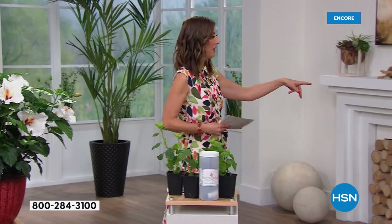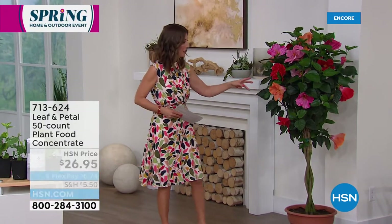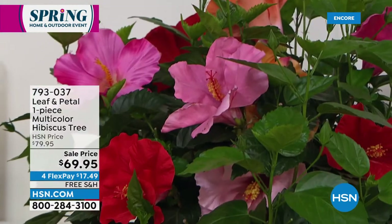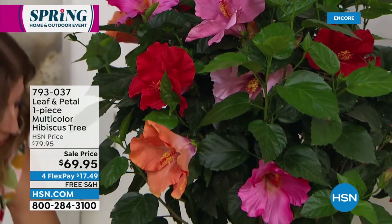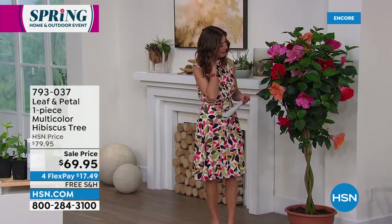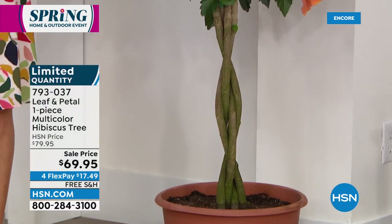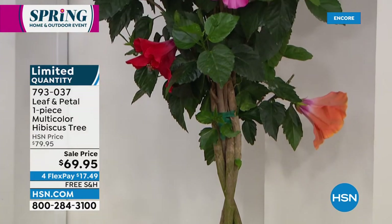Speaking of hibiscus, a lot of you shopped this one early. We only have a few hundred of the hibiscus tree. If you want to place your order, we can make sure we get one for you because they might sell out during our show tonight. This one is really fabulous because it has four different varieties braided together — it's a braided stem. And this one is better for an indoor option during the winter. This one you want to pull indoors during the winter.